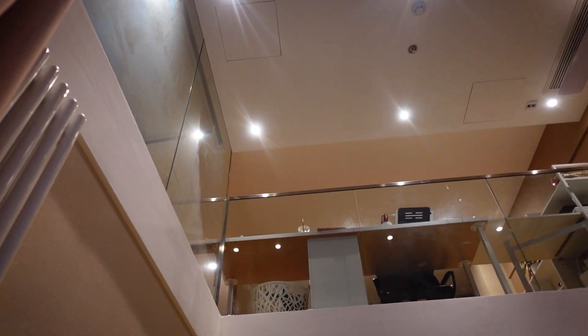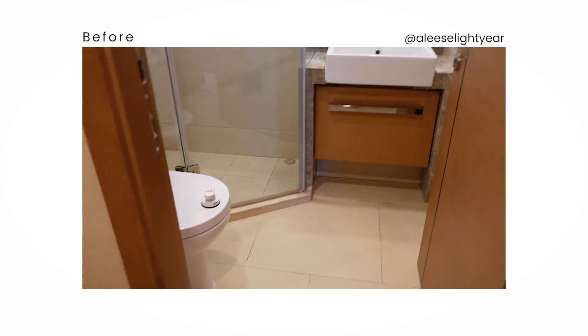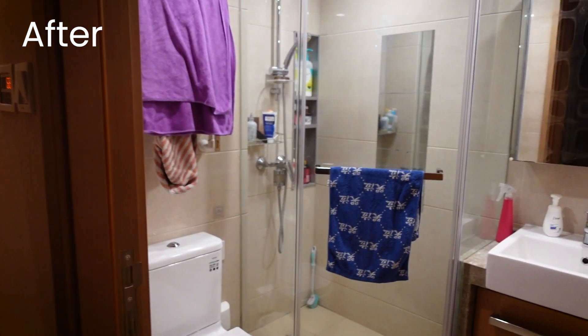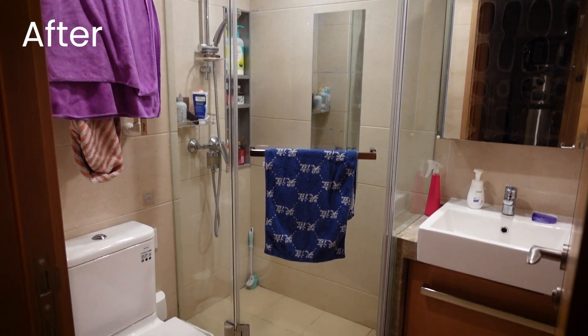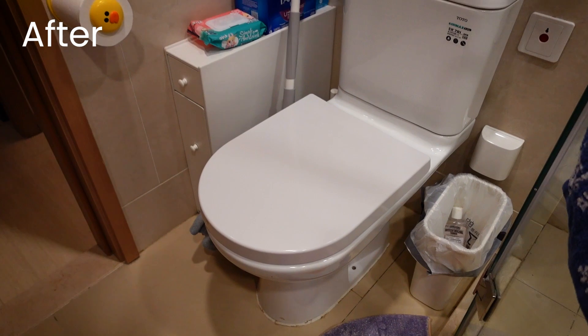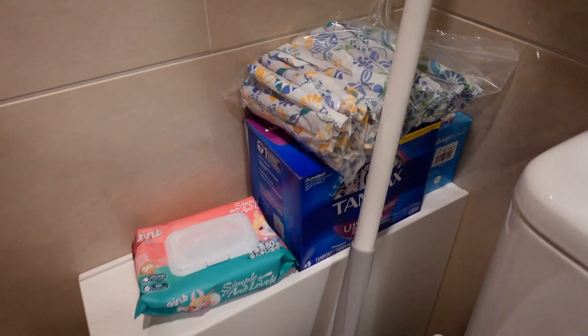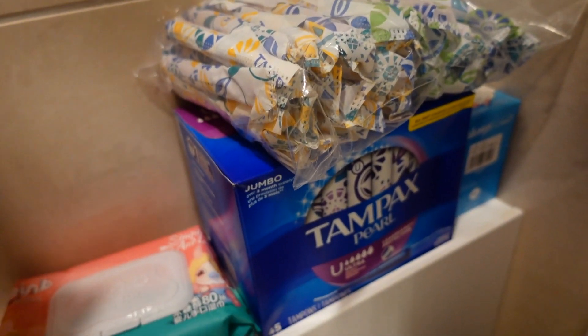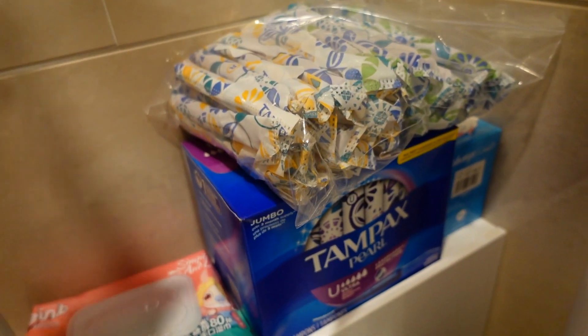Once you come into the living room you look up and there is the loft space. Going into the bathroom — yes siree. Here is the toilet and my collection of feminine products. It is very possible to get tampons in China, ladies. And then here is my shower.